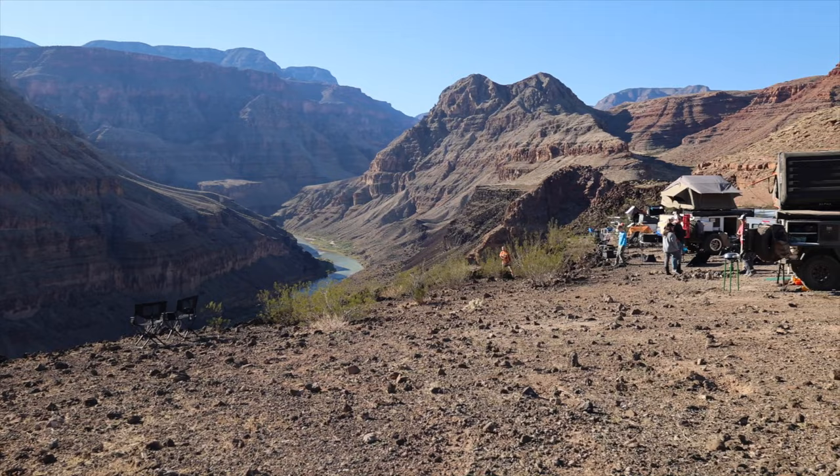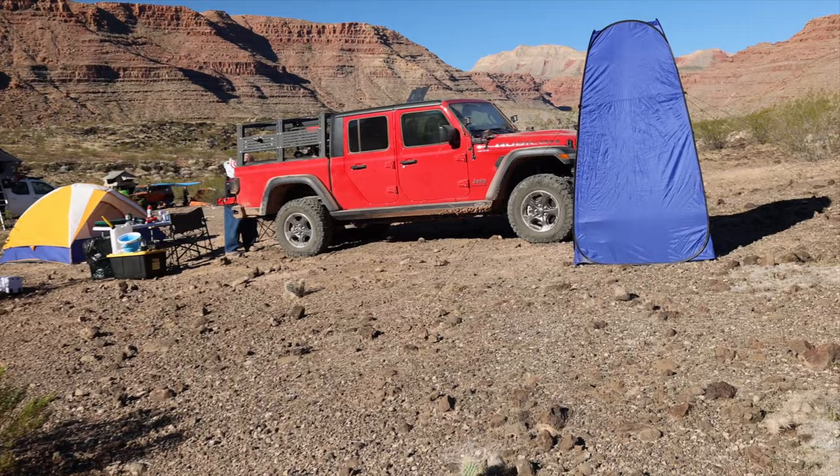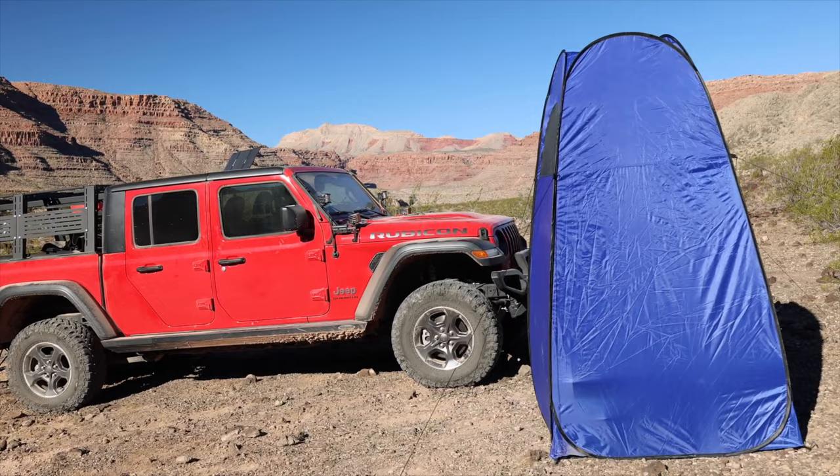Here is the view we woke up with this morning — the Colorado River right through the Grand Canyon. People have been setting up their chairs, having breakfast and coffee at the overlook. You could not ask for a more epic camp spot. So what I'm going to do now is just walk around and check out everybody's rigs and camp setups — they're all unique and different.